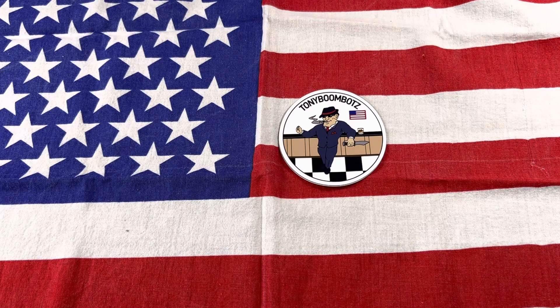Hey everybody, how you doing? This is Tony Boombox, just hanging out on a rainy day here in Central Florida. I was running around doing some errands and I thought I'd just share with you what my carry was.